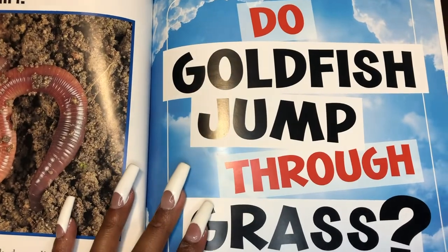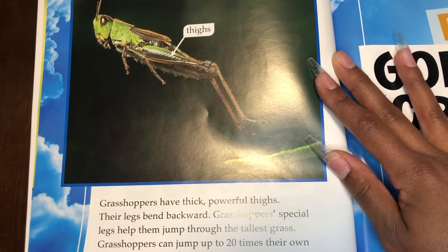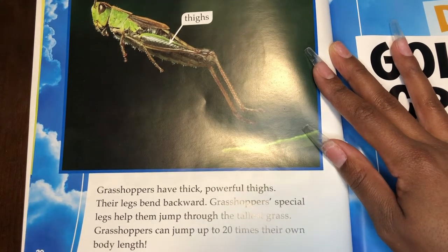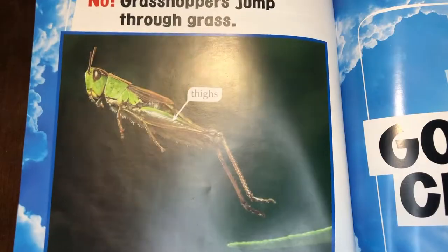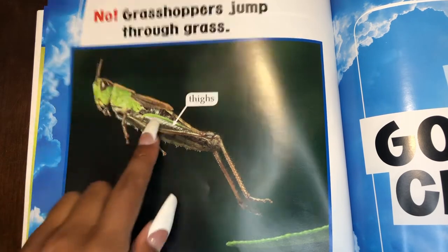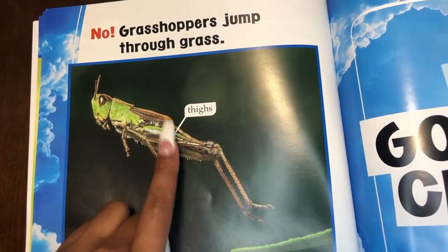Do goldfish jump through grass? No. Grasshoppers jump through grass. Grasshoppers have thick, powerful thighs. Their legs bend backward. Grasshoppers' special legs help them jump through the tallest grass. Grasshoppers can jump up to 20 times their own body length. Look at the grasshopper's thighs — look how the muscles look very strong compared to the bottom half of its legs. That's where all their power comes from.